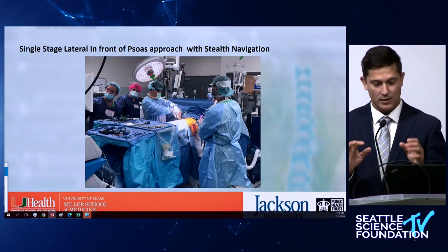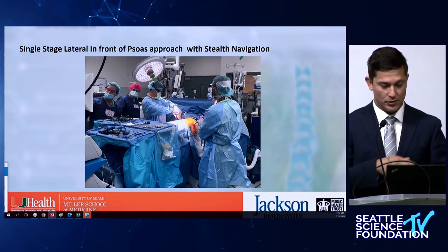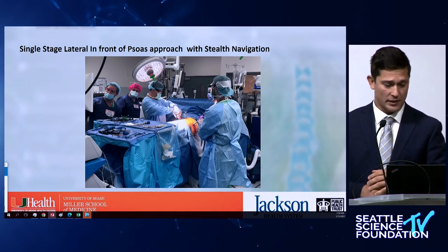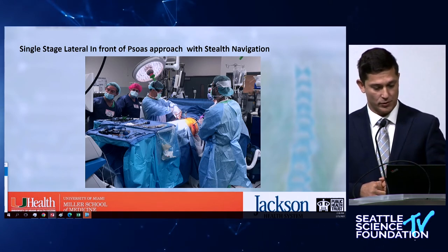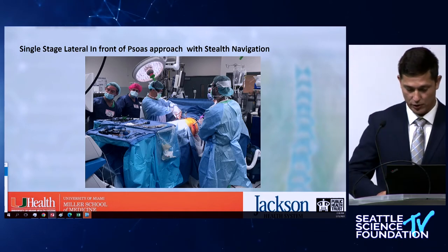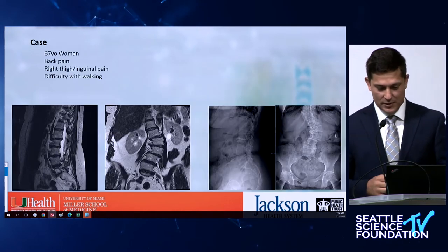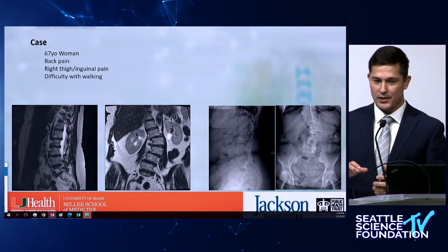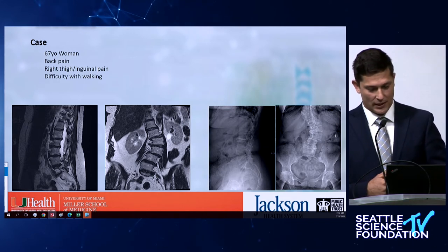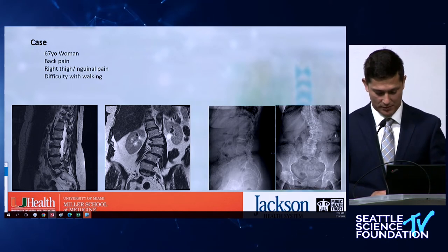I like Dr. Pham's notes about soft touch — you don't want to change things too much. Doing the navigated approach now allows me to come on the other side, do the anterior-to-psoas approach as my residents follow the navigator trajectories. Using navigation in lateral is doable but requires a lot of work, and that line of sight issue was bothering me the whole time.